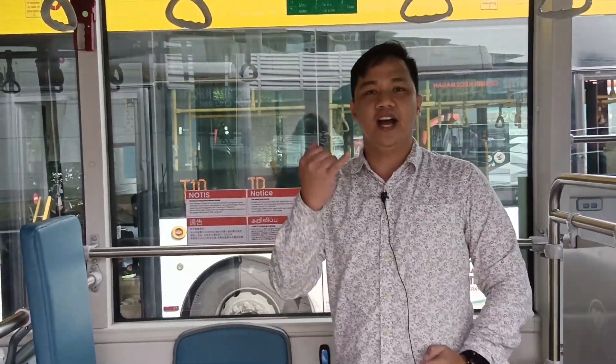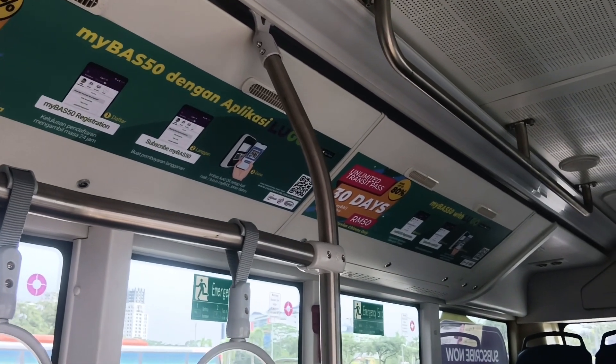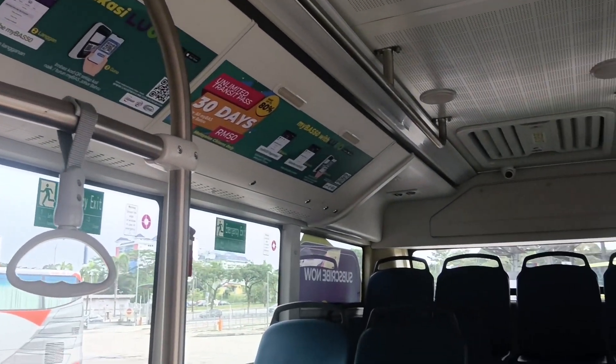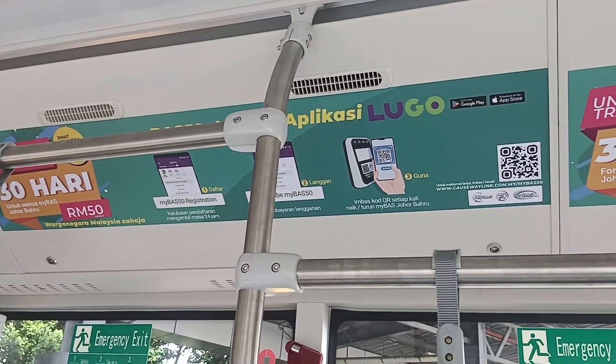For cashless payment folks, there are different types of payment. We have the MyBus 50, which is an unlimited ride for 30 days. You just need to pay 50 ringgit and register through the Lugo app, and you can use unlimited rides on all MyBus services here in Johor Baru.